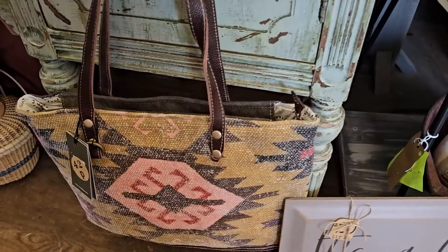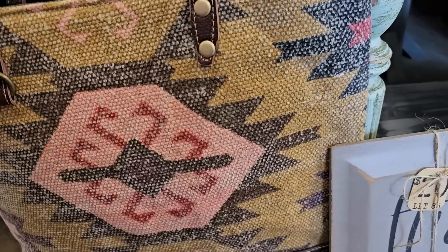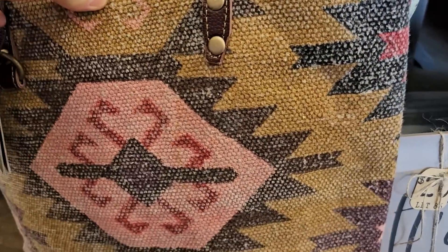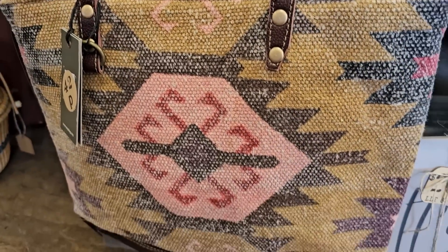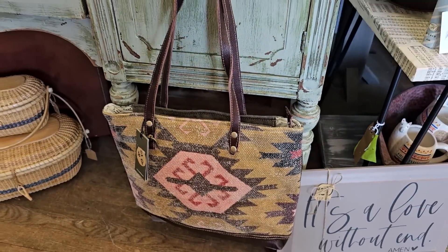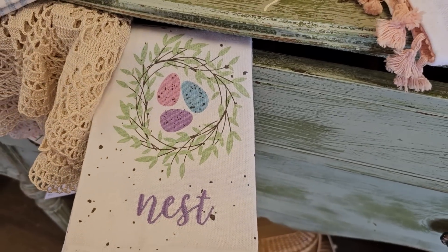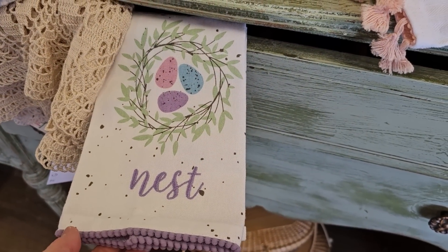They have some really pretty mower bags here, and this one feels like a heavy canvas. And these are cute tea towels — oh I love that purple. Love, love it.